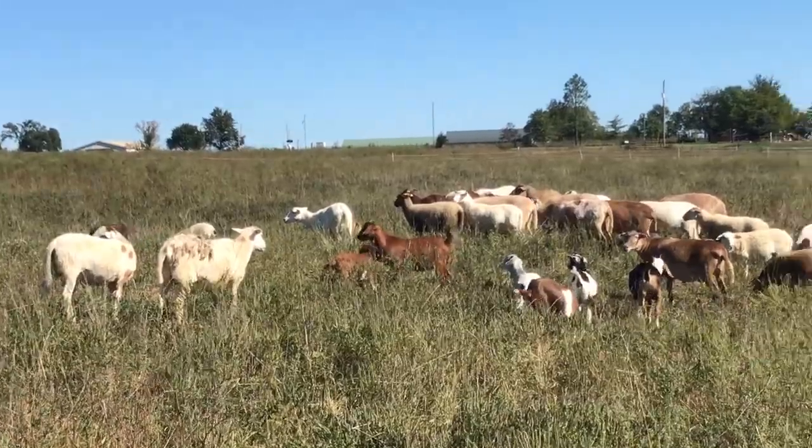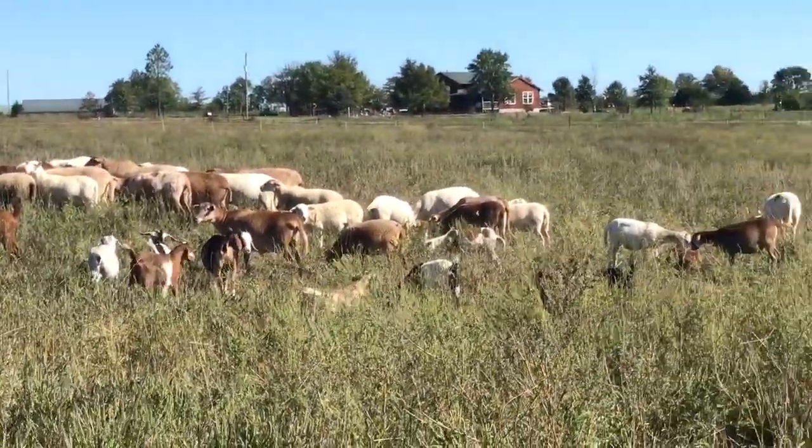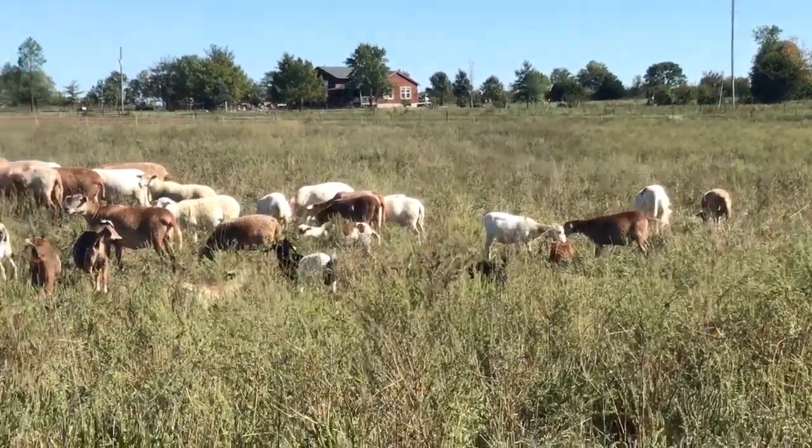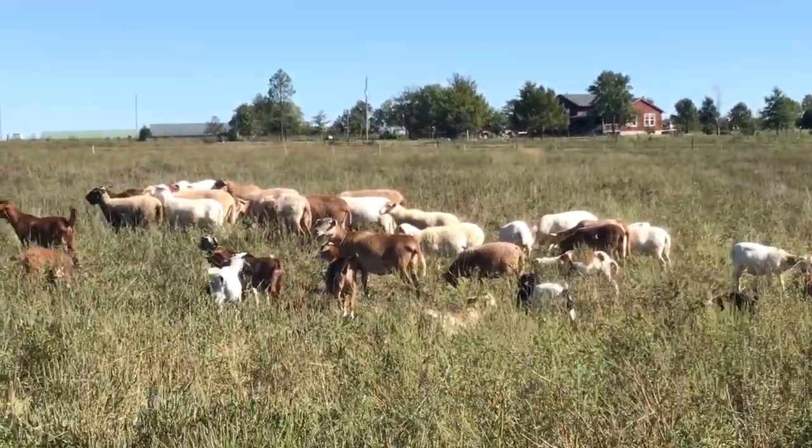I want to highlight just how well they're doing on pasture. We don't supplement them at all with anything, and this is what they're able to do on that. So if you're interested in converting some of your weeds into profit, this is a great option.